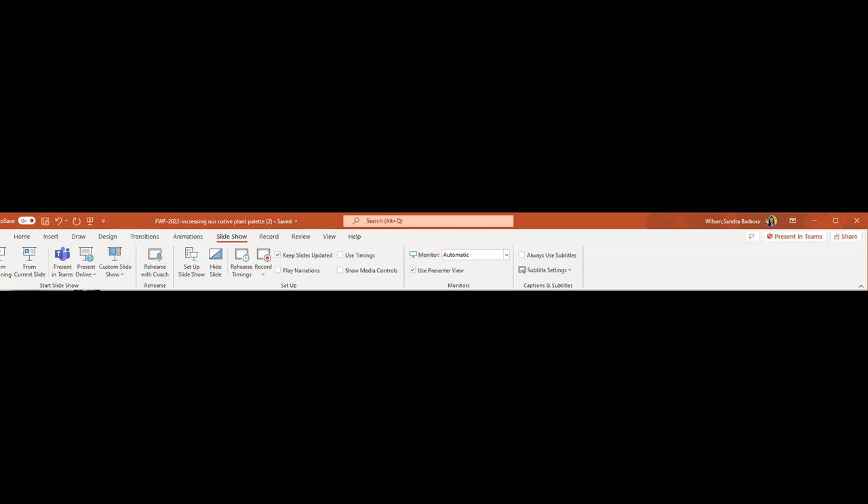Thank you so much for your time today. Just as a reminder to everyone, Dr. Wilson will be sharing her slide deck with us. We will include a link to that as well as the links she referenced in the presentation, and a link to the recording in a follow-up email that we'll send in the next day or so. Keep an eye out for that. If you do have additional questions, you're welcome to send them to us and we'll make sure Dr. Wilson gets them. Hope you'll join us next month for our presentation on native bees. Thank you, Sandy.